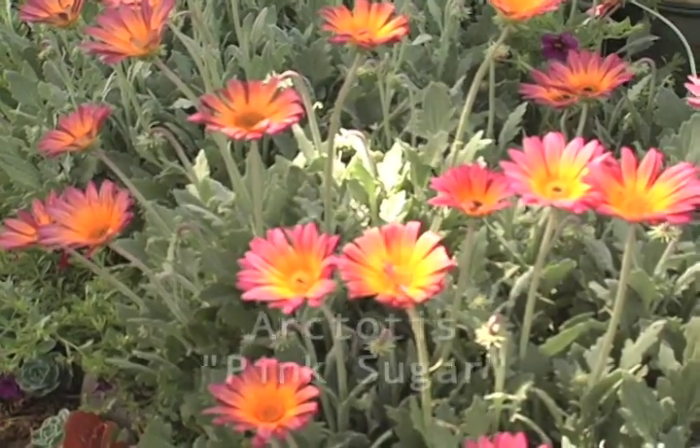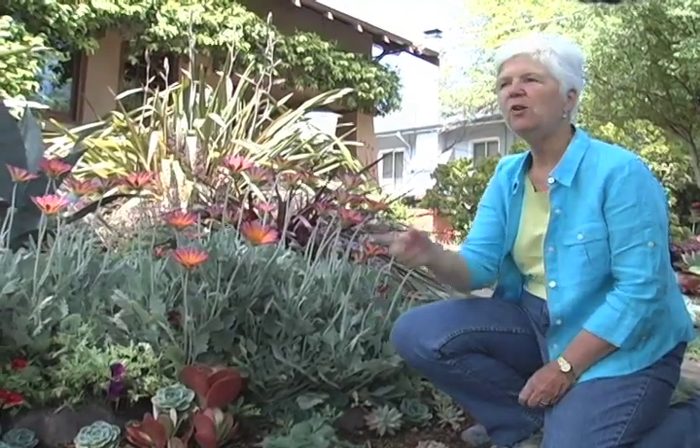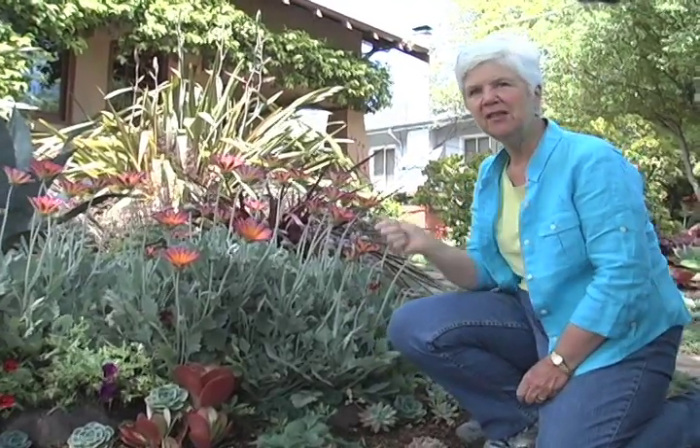By having a strong base in plant knowledge, I was able to pull on all of that knowledge to help bring the right plants into the garden. This one is an arctotus — this particular variety is called 'Pink Sugar.' I love using this, and I know as people walk by, this is the plant that's the showstopper.